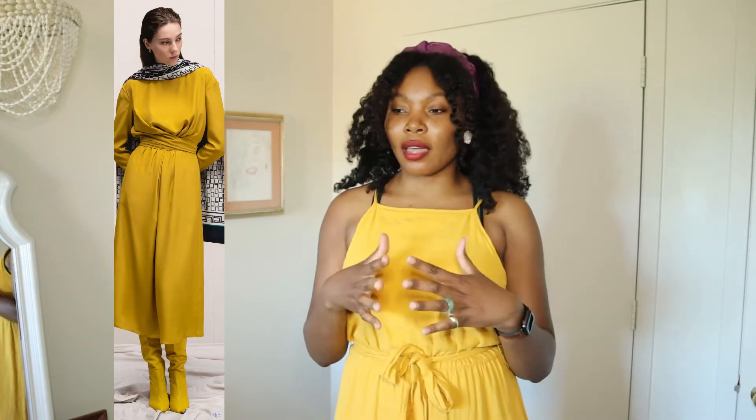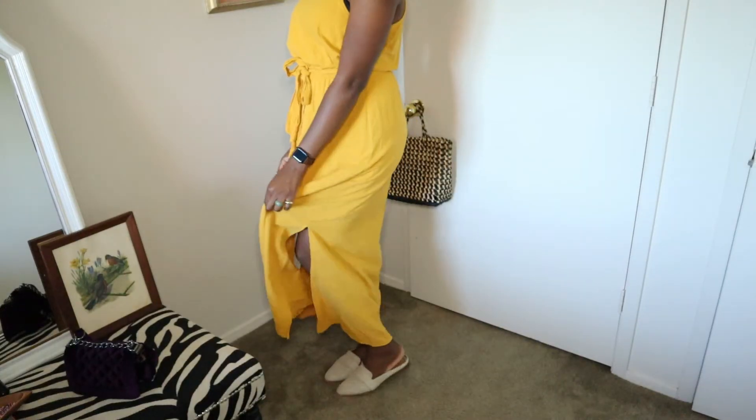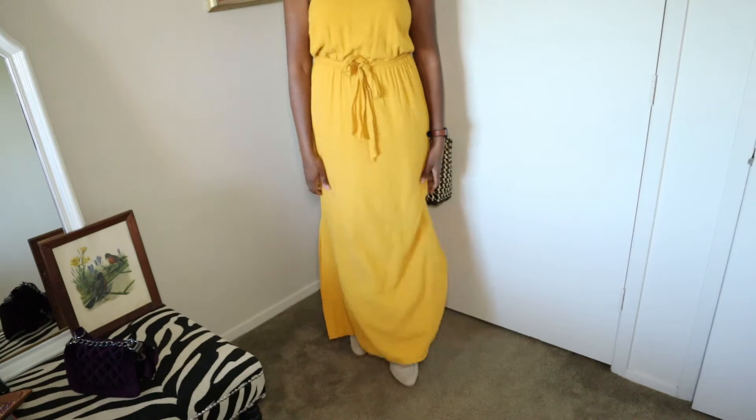Another trend that I saw a lot of on the runway was mustard yellow or a true yellow. I think that's a great way to incorporate vibrant colors in the fall. So when I went to the thrift store, I went looking for yellow and I found this beautiful mustard dress. This is by Universal Studios and it's a very comfortable, casual dress. This one's oversized, so I'm glad that it comes with the belt so you can cinch it in to give your waist a little more definition. This one is probably one you're still going to find in stores because it's not a vintage dress.